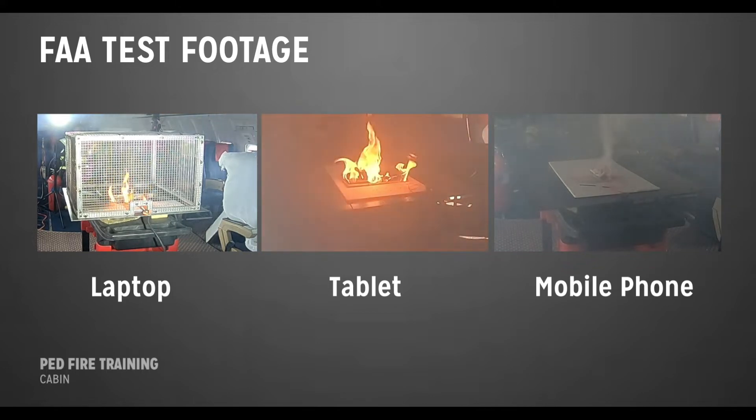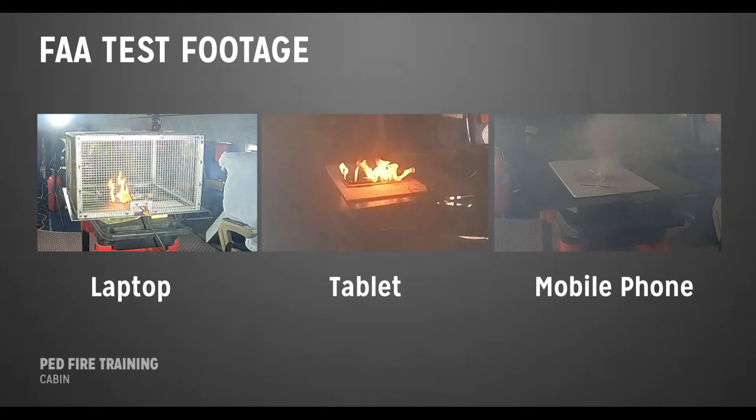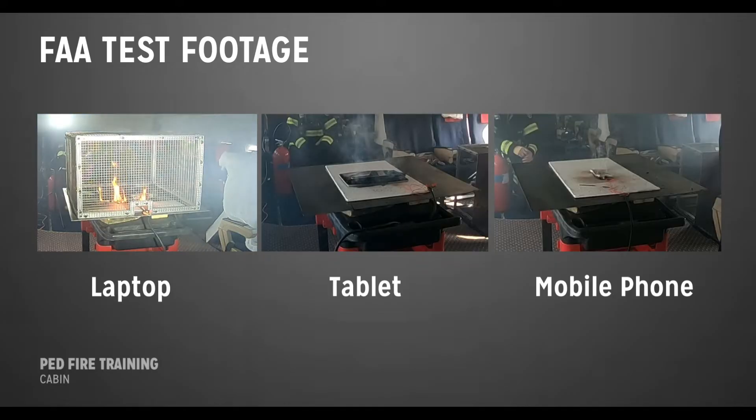Larger batteries, like those in laptops, may have more cells, which is why there's more opportunity for propagation, meaning the fire could last longer. Notice how the tablet and mobile phone have finished flaming, while the laptop on the left starts another thermal runaway, and flames erupt again as the cells propagate.